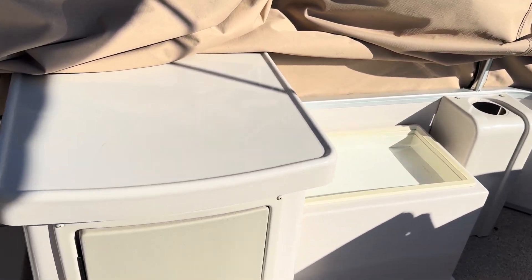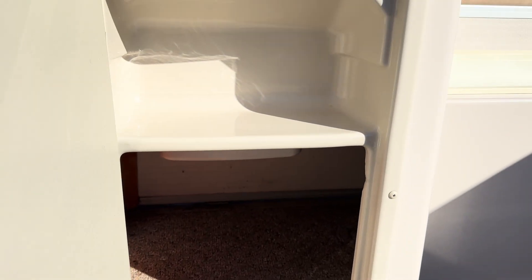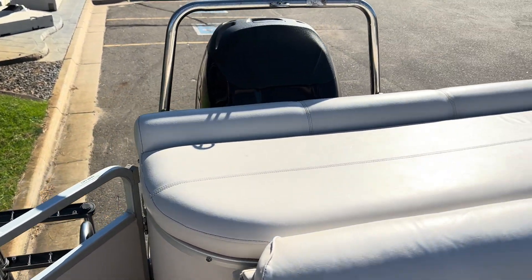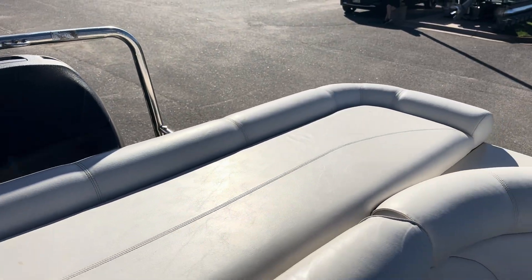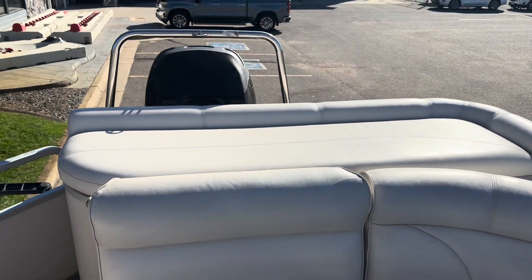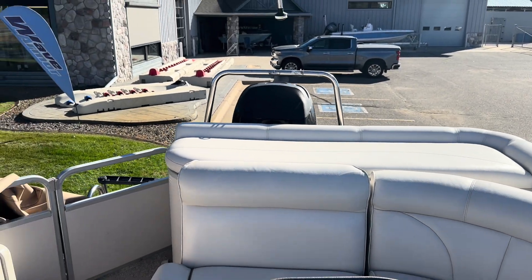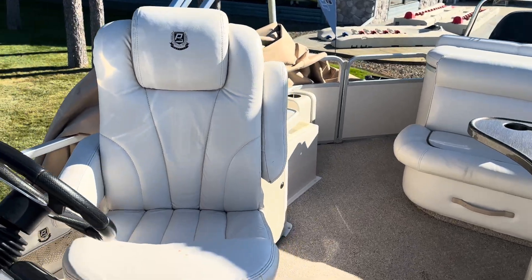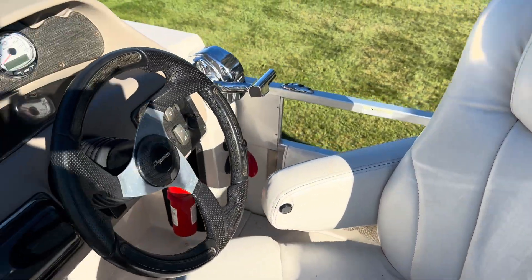There's a little table caddy area here and some extra storage. Sun pad bathing area for when you're parked. Ski tow bar and a big canopy. Elevated captain's lounge.